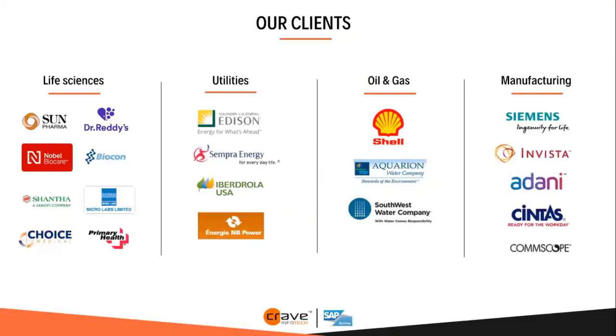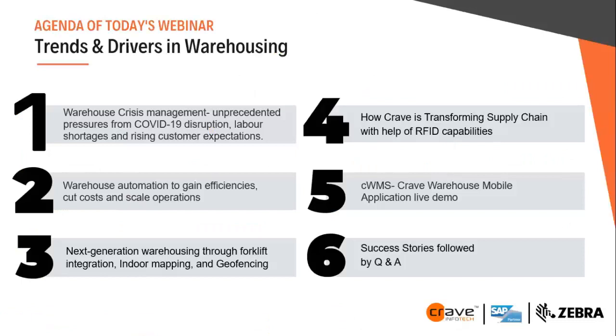These are some of our customers. We work predominantly in life science, utility, oil and gas, manufacturing, and CPG industries, with multiple global and national leaders to our credit. Now, I will take you through today's agenda on intelligent warehouse: the need for warehouse management and automation — especially during the COVID-19 crisis — how to gain efficiency, cut costs, and scale operations, and our full warehouse offerings, followed by a demo.